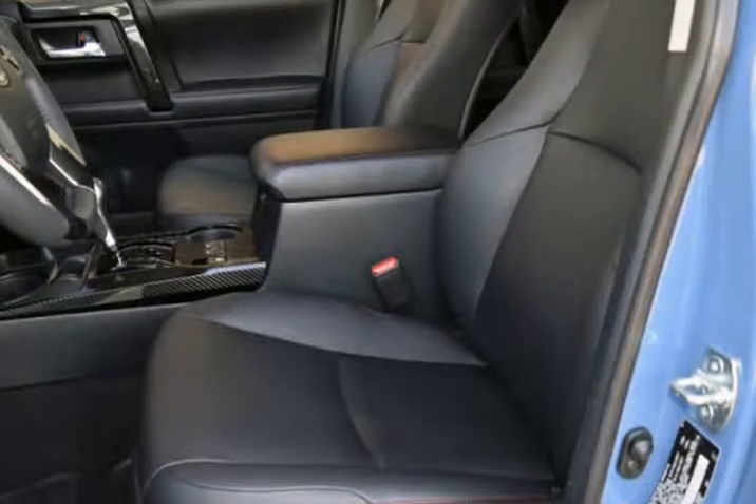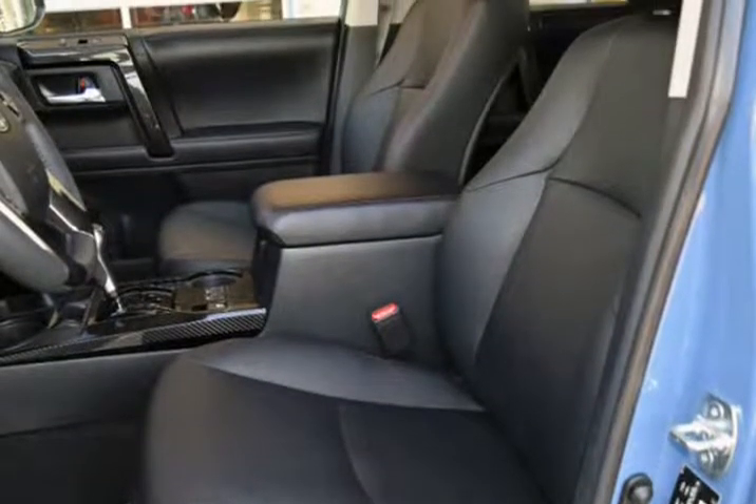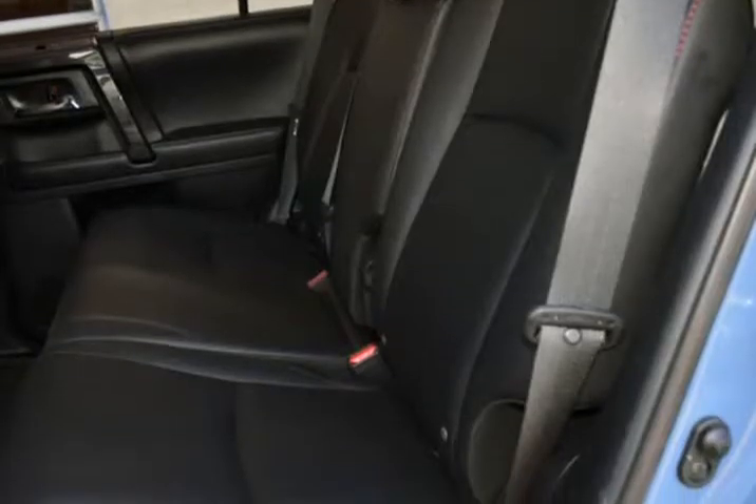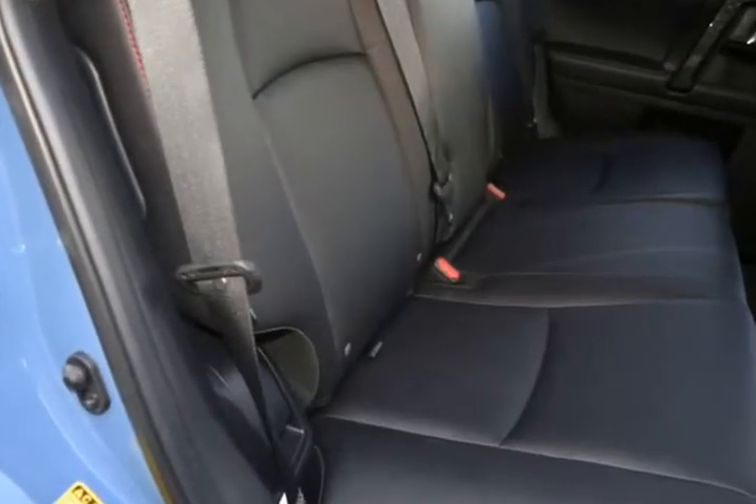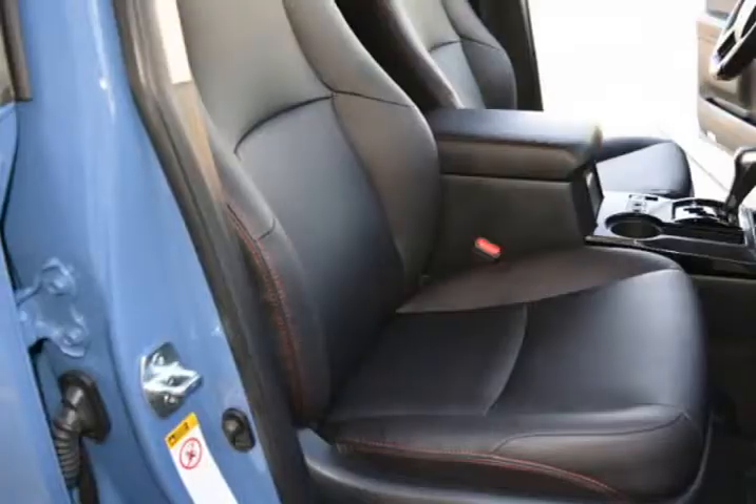Extra Nitto Tire, TRD Pro Wheel, $329.88. CBI Rock Slider Steps, $789.99. 2" Ready Lift, $439.95.